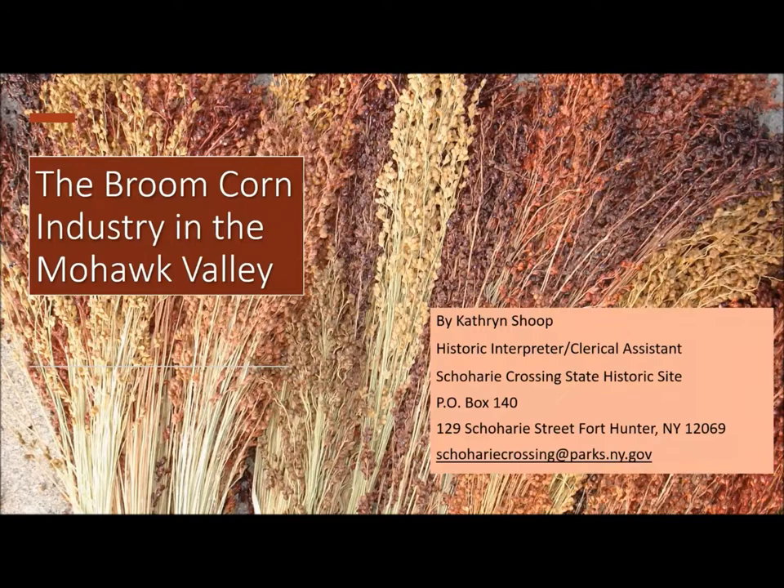Gloversville and Johnstown have their tanning and leather. Amsterdam has their rug factories. Canajoharie has Beech-Nut. And Fort Hunter has their broom corn industry.